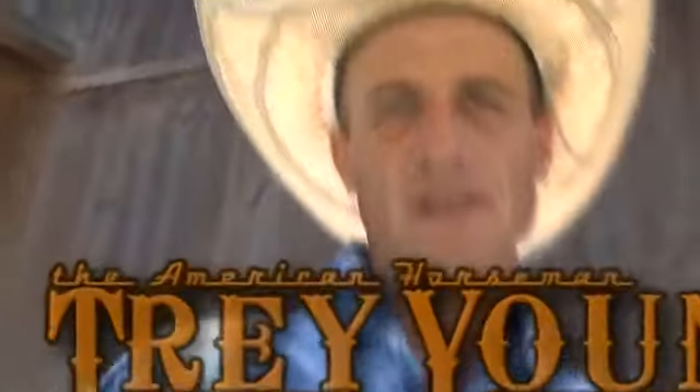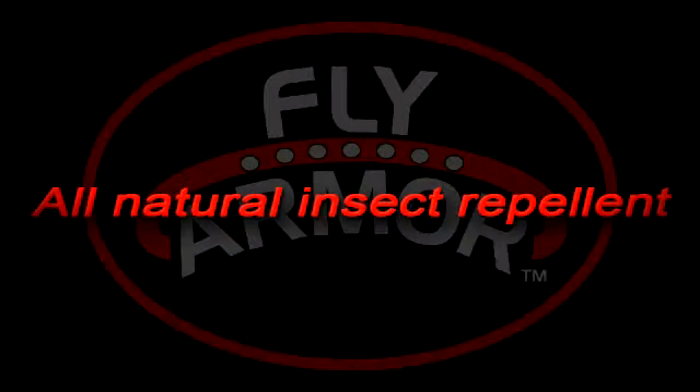Hey guys, I'm Trey Young, the American Horseman. Protecting all my horses from bugs with Fly Armor. Fly Armor is a shield of train quality. It's an all-natural insect repellent. It repels flies, mosquitoes, and gnats.